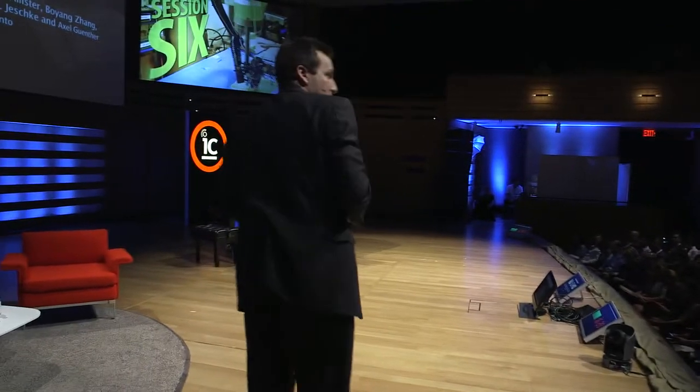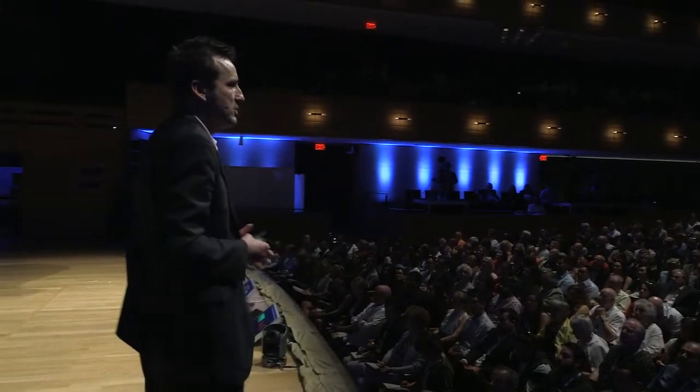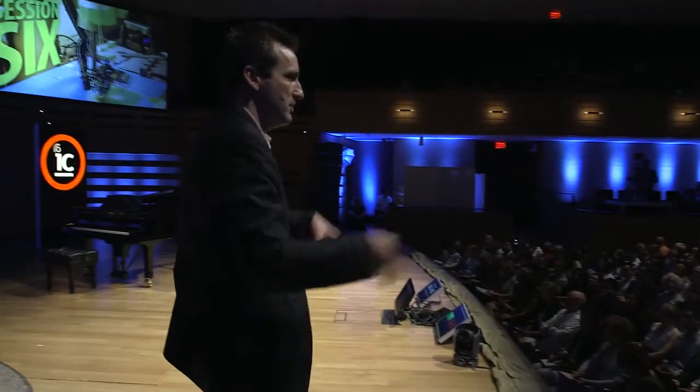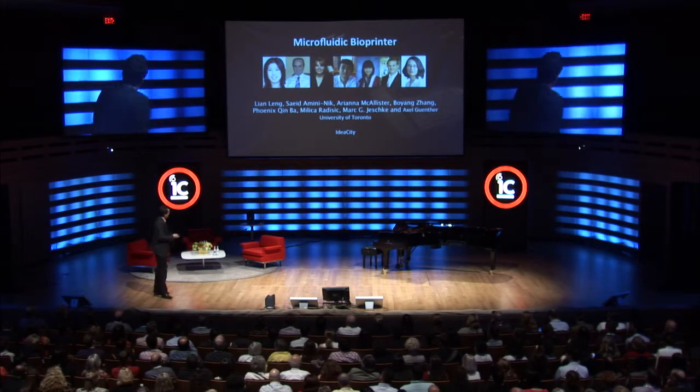I acknowledge a number of the people who've done all the work. I'm an engineer by training. This is only possible because here in town we have a large concentration of specialists in material science, biomaterials, as well as surgeons and a very large density of hospitals.